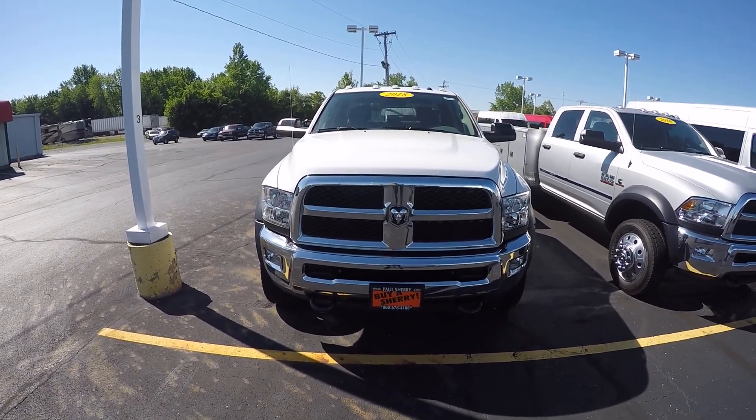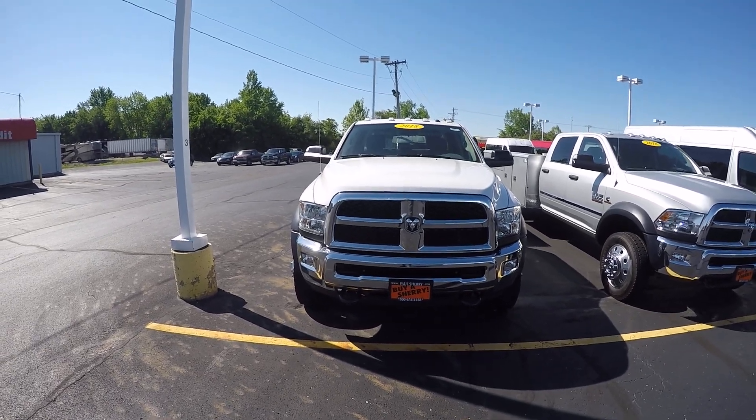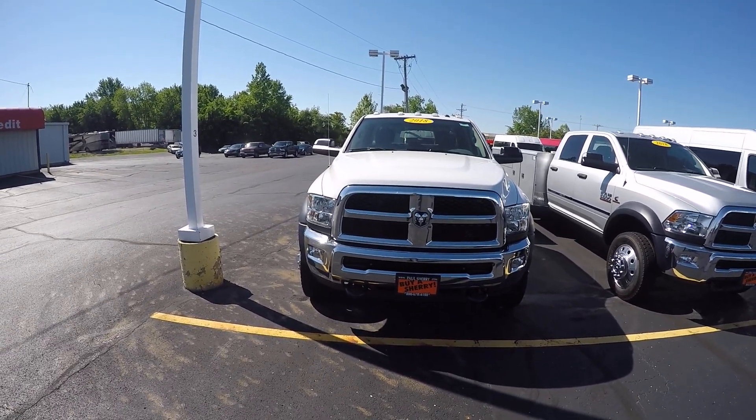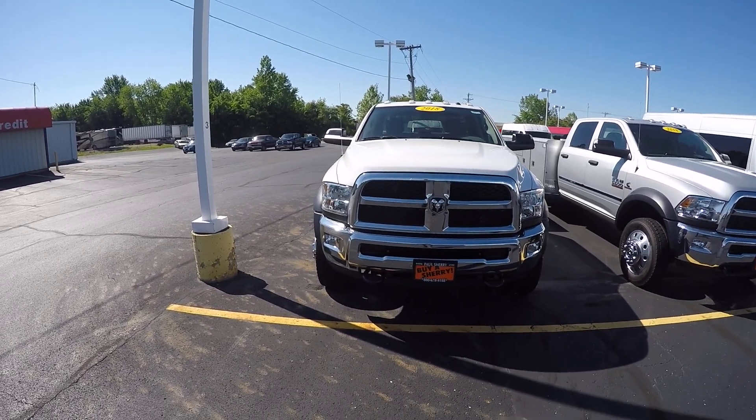We're here today at Sherry Chrysler Dodge Jeep and Ram located in Pickle, Ohio. Got stock number 28279T. This is a 2018 Ram 5500.